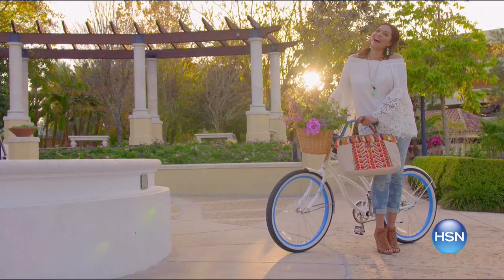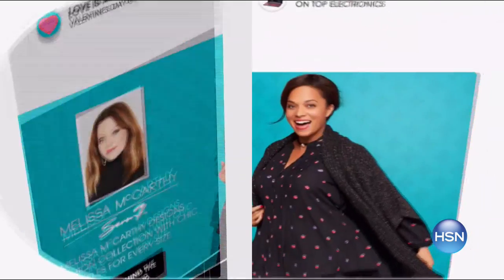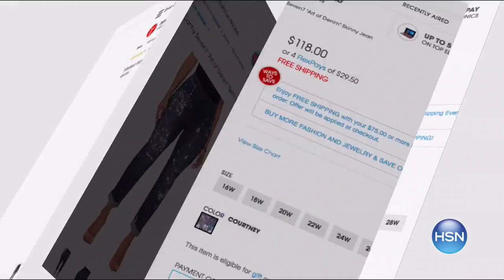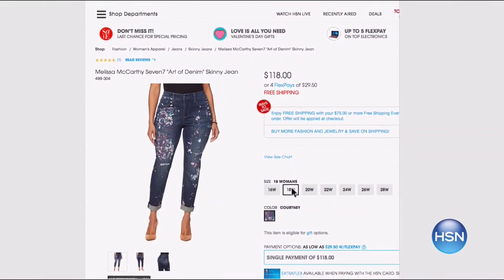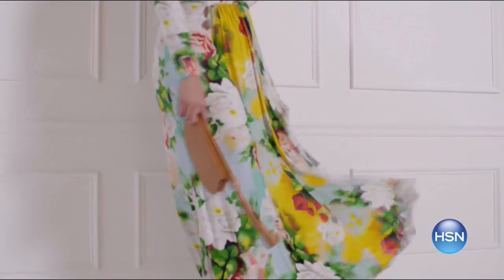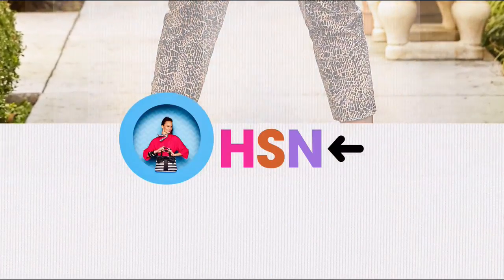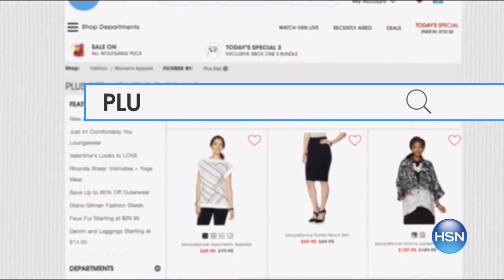Find style for every size at hsn.com with sizes 2 to 24 and extra small to 3X. Simply find the item you love and see how it looks in your size. Get the look for spring with key pieces from your favorite brands like Melissa McCarthy, Serena Williams, and more. There are even extended sizes in footwear up to size 12 with medium and wide widths.